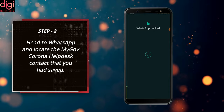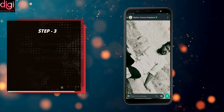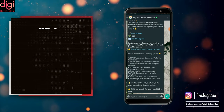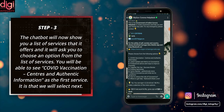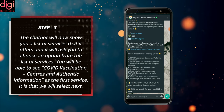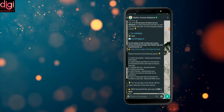Head to WhatsApp and locate the MyGov Corona Help Desk contact that you have saved. Send 'Namaste' to MyGov Corona Help Desk in WhatsApp. The chatbot will show you the list of services it offers and ask you to choose an option. You will be able to see 'COVID vaccination center and authentic information' as the first service, which is what we will select next.